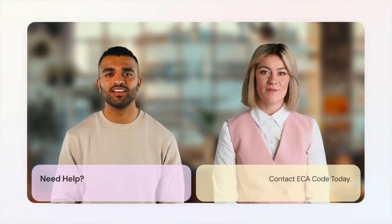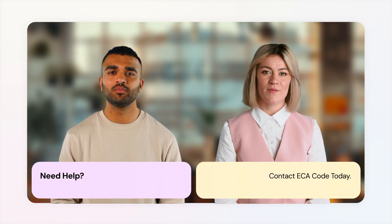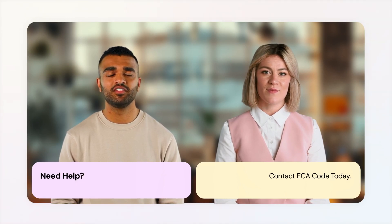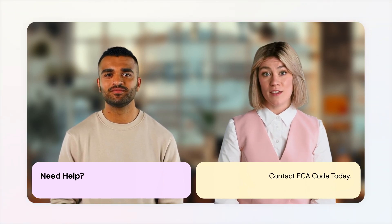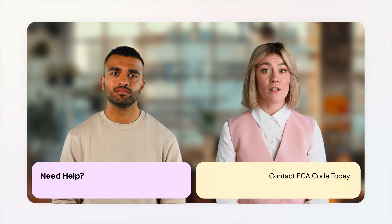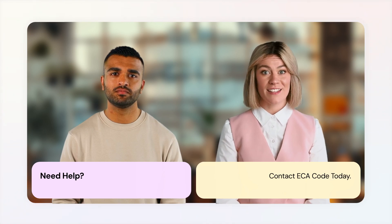And there you have it — three tips for building an e-commerce store with Magento extensions. If you found this video helpful, give it a thumbs up and subscribe for more Magento insights. Have questions or tips of your own? Drop them in the comments below. Thanks for watching and happy selling!